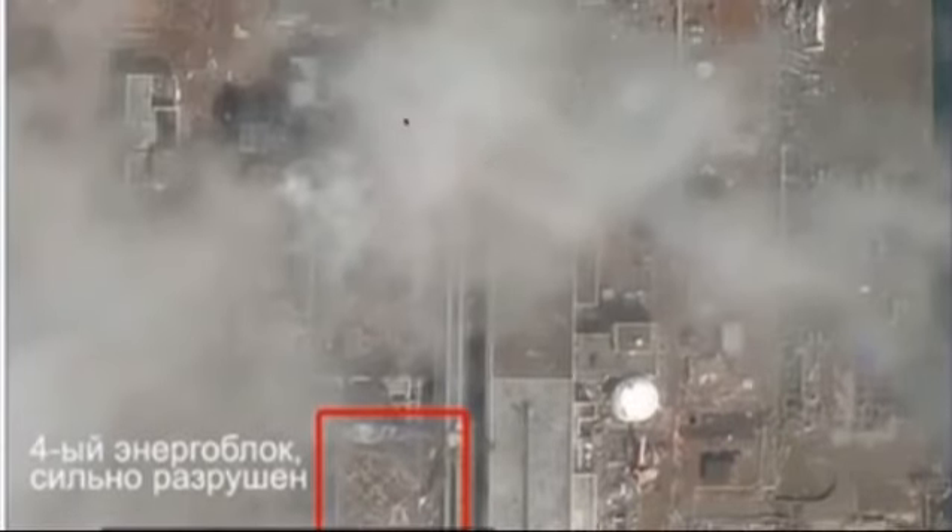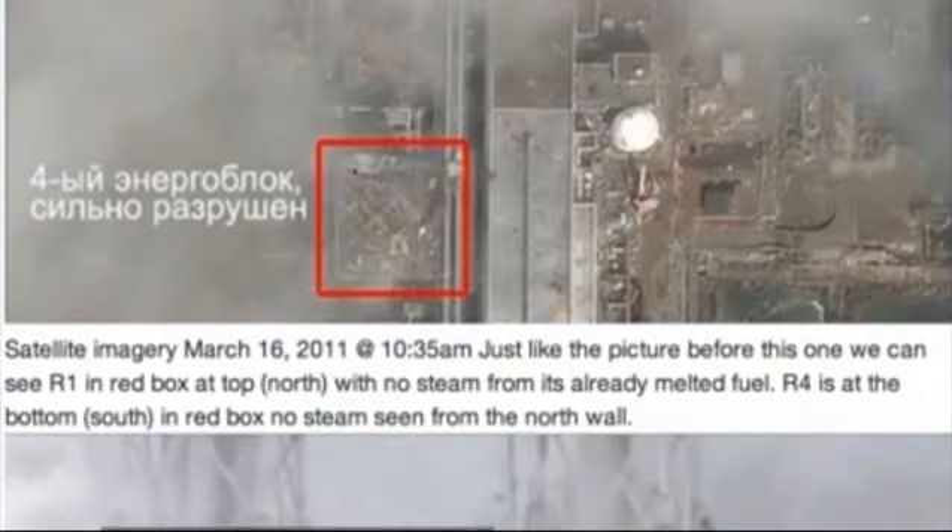Now here we can see Reactor 1 — it's already melted down and no steam visible. Reactor 2 is melting and we can see steam coming out of the window. Reactor 3 has just so much steam you can't even see down. And then here is Reactor 4 — the wall is concave, pushed right out, and all this is damaged here on the north side. The south side is where the reactor spent fuel pool is.